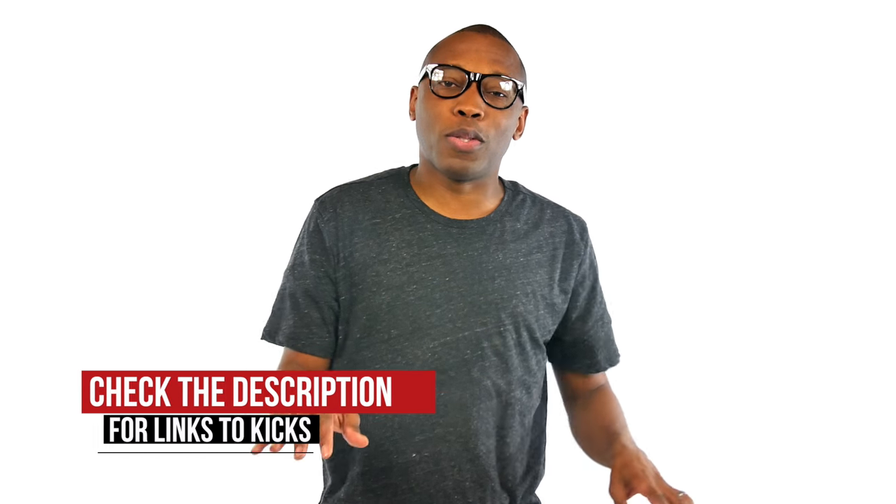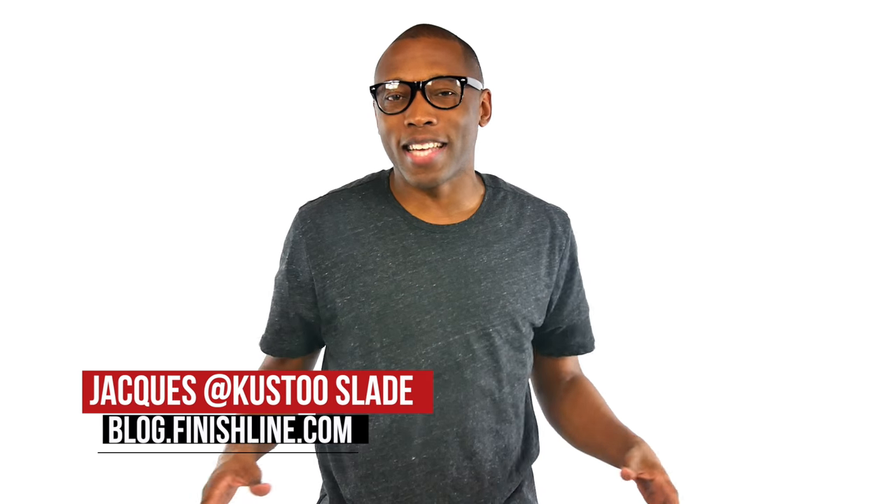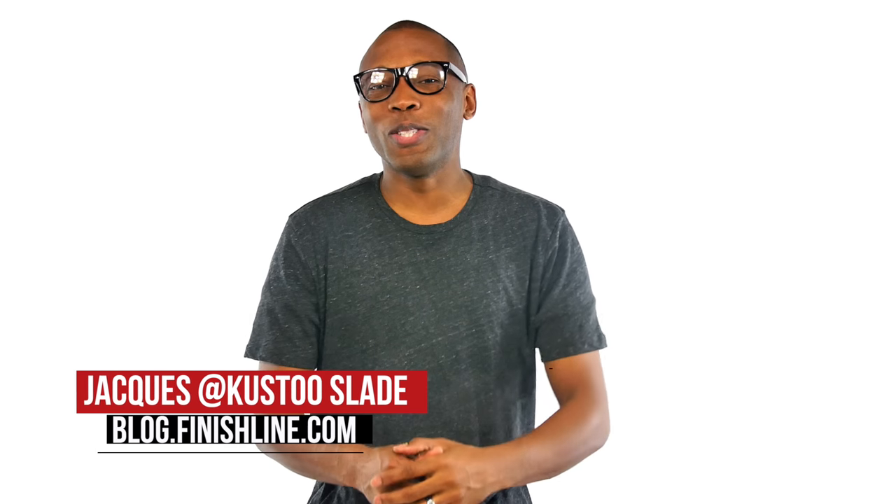If you want Jordans, we got them. If you want UA, we got them. Below are some links to all the shoes I talked about in the video today. If you want to find out more info, don't forget to like, favorite, and subscribe. I am Jacques Slade. This is the Heat Check presented by Finish Line. And as always, guys, I appreciate you. I'll see you soon. Peace.